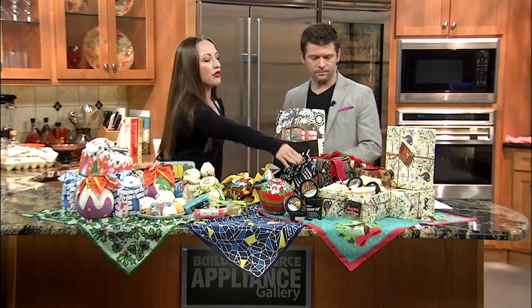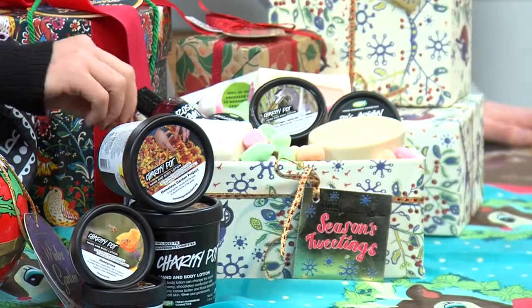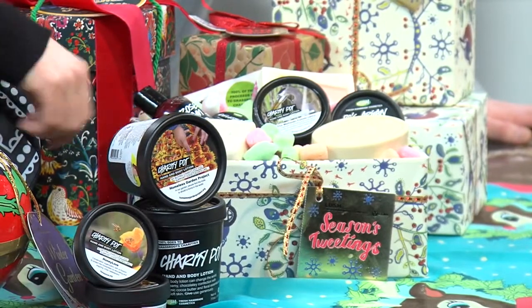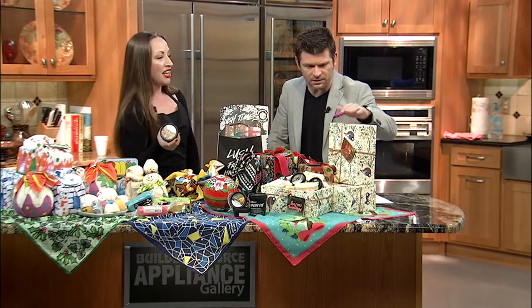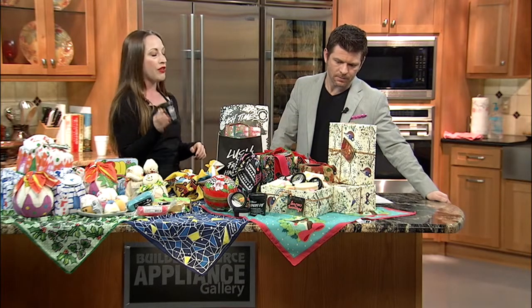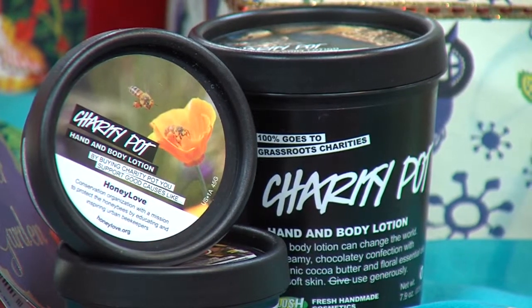We also have this gift over here — one of my personal favorites. It has some of our best-selling products; it's a really beautiful gift. The wrapping on this one is made from recycled t-shirts. It's called Season's Tweetings, and it features our Charity Pot lotion. Yeah, the little birds — I love that.